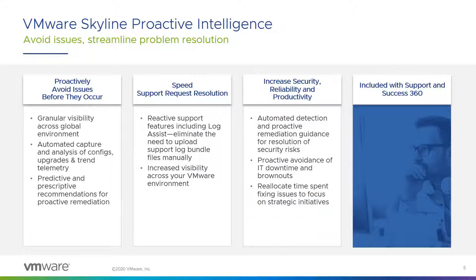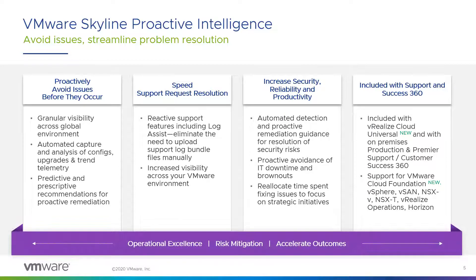Skyline's automated detection and proactive remediation guidance helps strengthen your environment. With this service, you can avoid IT downtime and reallocate that time to do more valuable work. Best of all, Skyline is available at no additional cost with your active production or premier support contract, and it's also included with Success360. Skyline is now also included within vRealize Operations Cloud as well.